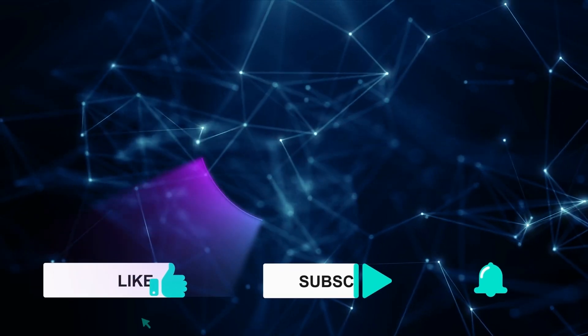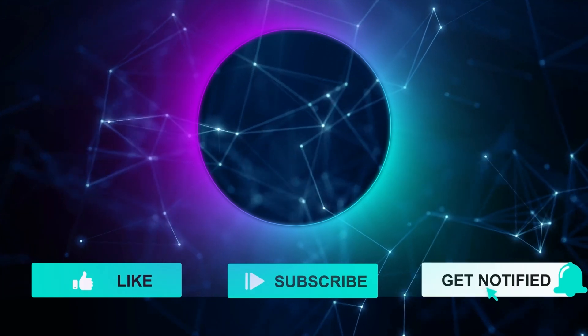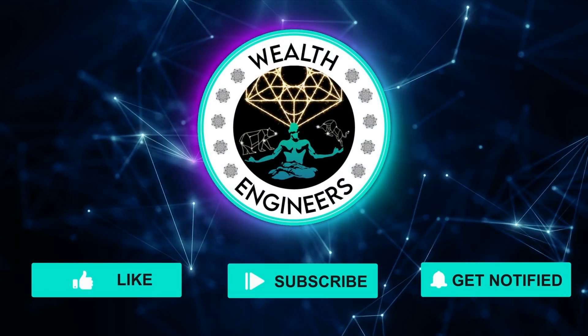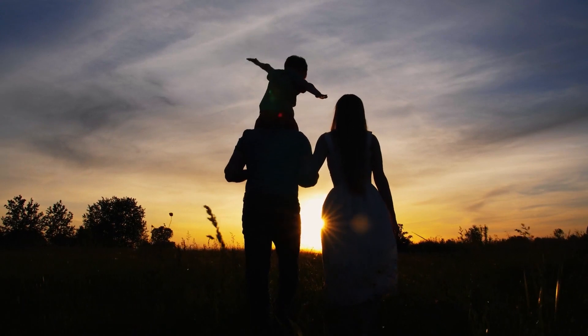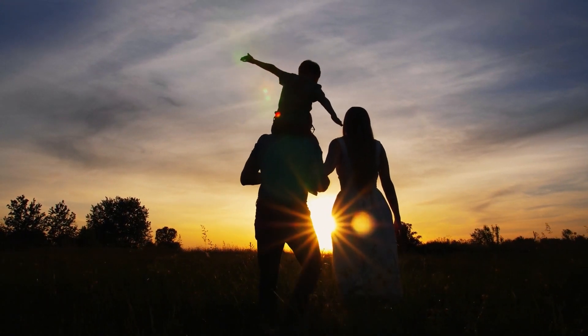Welcome to another video on the Wealth Engineers YouTube channel. My name is Ava and I help regular everyday people make money online using simple strategies and tools so they can earn more passive income during their free time, stop struggling to make ends meet, and ultimately regain more of that precious time and financial freedom we all want to invest into our families and the projects we're more passionate about.